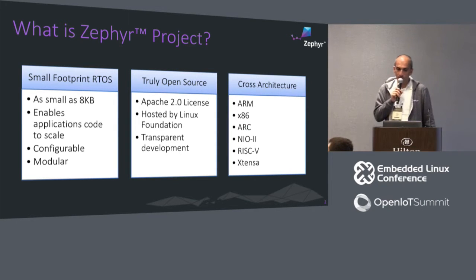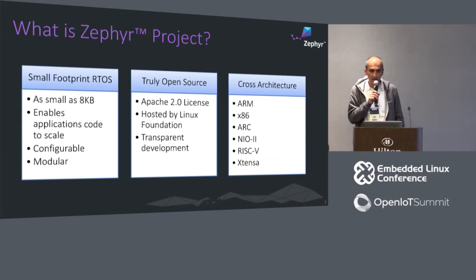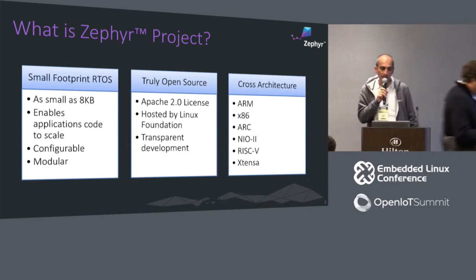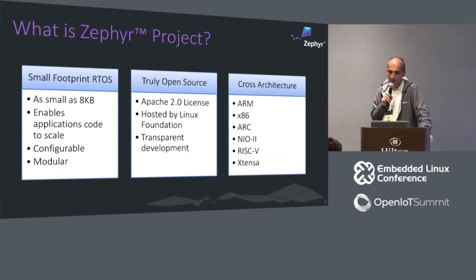It's a small-footprint RTOS. When I say small, we actually have boards with 8K of RAM that Zephyr can run on and do useful stuff. It runs and is designed for constrained devices. It's configurable and modular, enabling application code to scale as much as possible. It's built around core functionality — the kernel — and based on your application needs, you can configure and scale it. It's a truly open source project, Apache 2 licensed, hosted by the Linux Foundation.